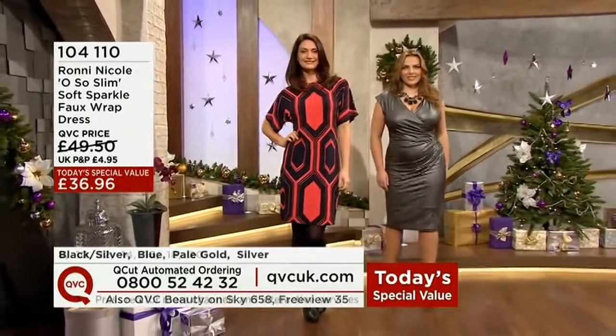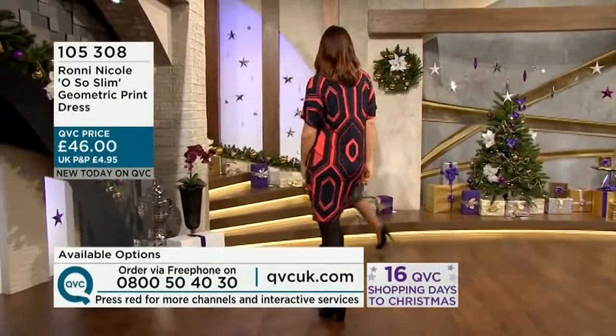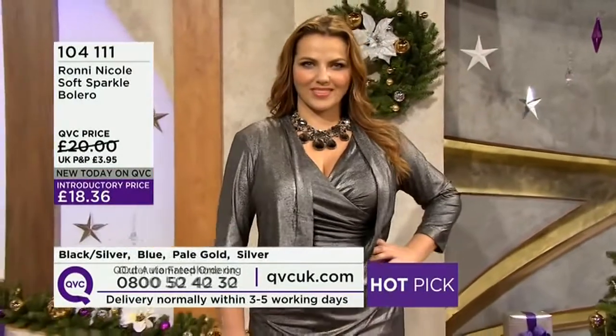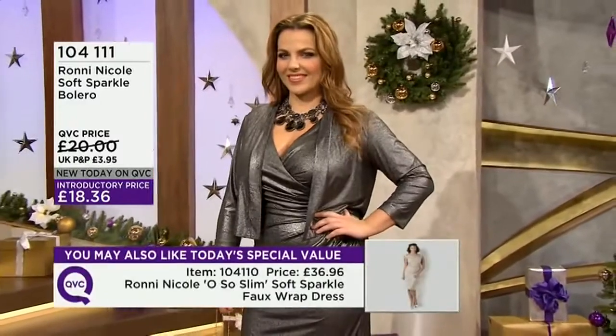I'm wearing the blue version. We've got the geometric print dress, which I think is fabulous. Isn't it wonderful? £18.36. It was supposed to last a day alongside today's special value, but over 1,000 have already gone, so £18.36 is your price.